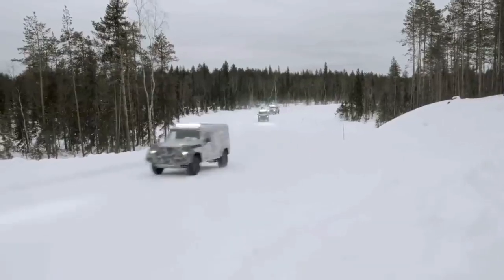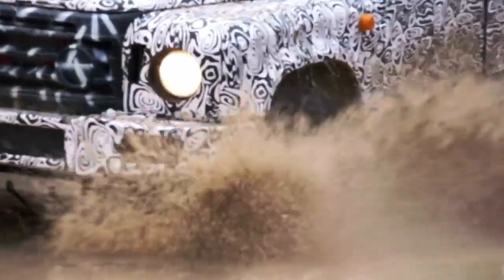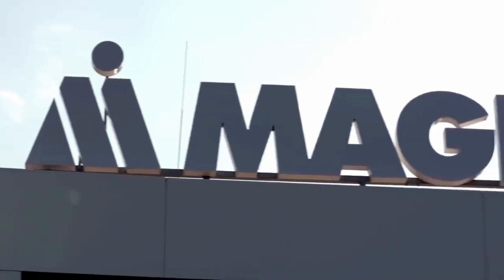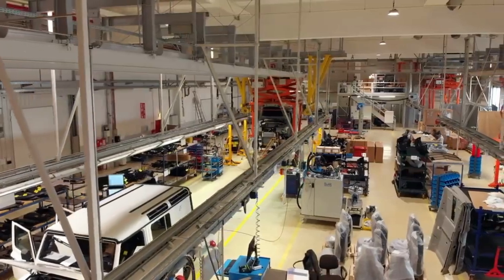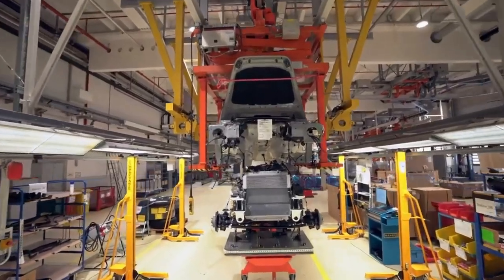After more than a year testing early development vehicles — they call them the 2As — the Grenadier project has reached a major milestone. INEOS Automotive's engineering partner in Austria is now building a fleet of much more advanced next-generation prototypes: the 2Bs.